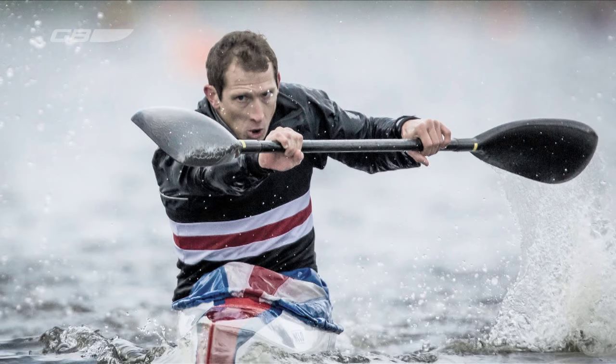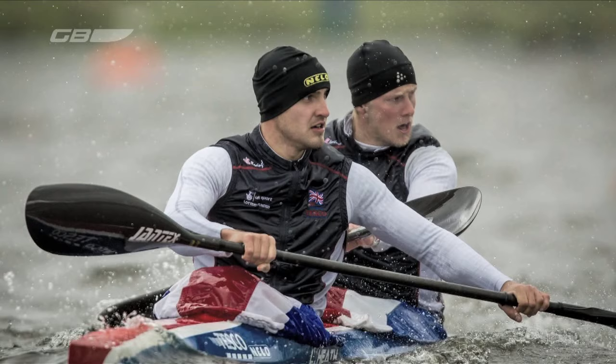Meanwhile, on the same weekend up in Nottingham, it was the start of a long process to select the Olympic canoe sprint team. But the focus was on three key athletes who could potentially secure their Olympic nomination at this event because of their performances at the 2011 World Championships. These athletes were Ed McKeever in the men's K1 200m, and Liam Heath and Johnny Schofield in the K2 200m. We've seen the first sprint athletes gain their nominations for the Olympic Games. They have been our most consistent athletes in their events over the last three years, winning World Championship and European Championship medals.